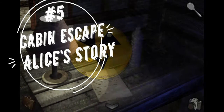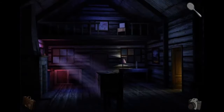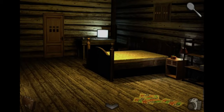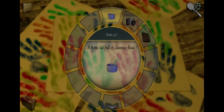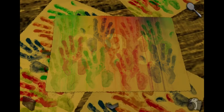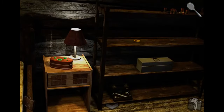Number 5: Cabin Escape Alice's Story. As fans of Forever Lost patiently waited for Chapter 3, developer Glitch Games released Cabin Escape Alice's Story to tide them over. Deep in a mysterious forest, Alice finds herself trapped and must explore to find clues and solve puzzles in order to make her escape. This game is also set in the Forever Lost universe, but does not require that you be familiar with the series to enjoy it. All the game's story, art, and puzzles can be enjoyed by just about anyone.